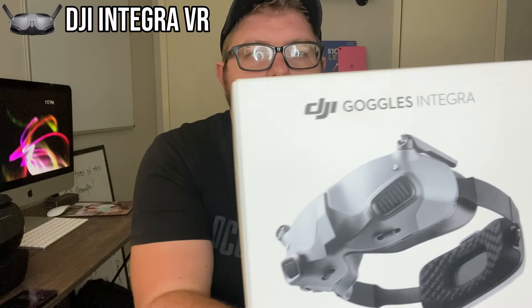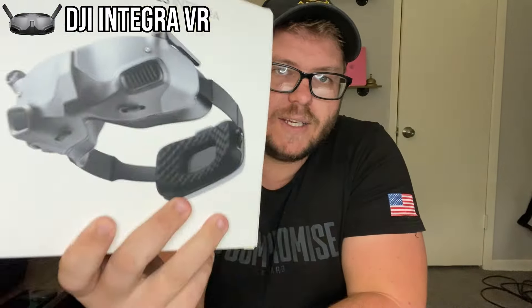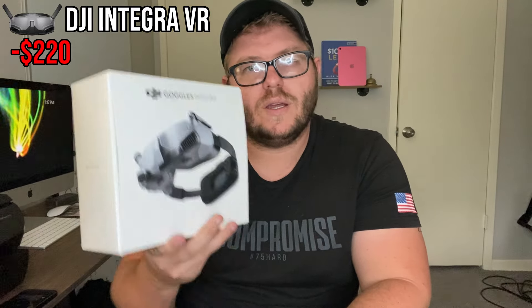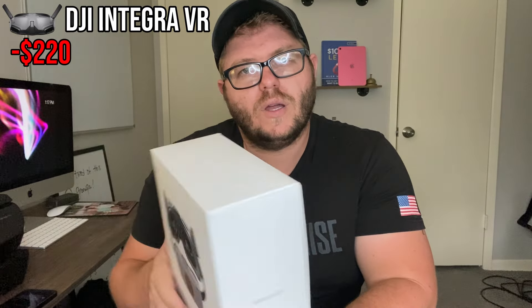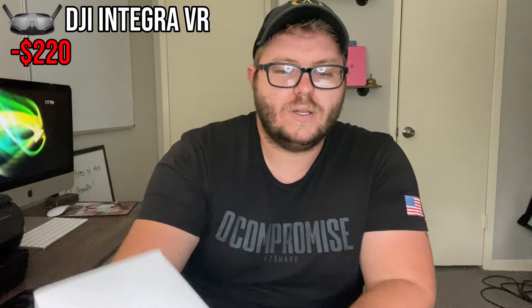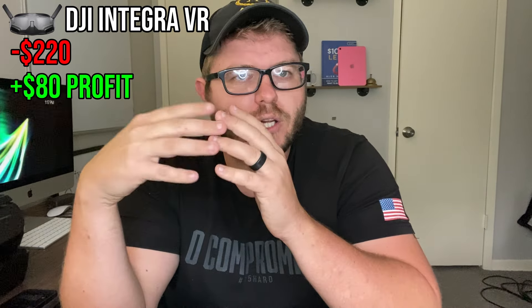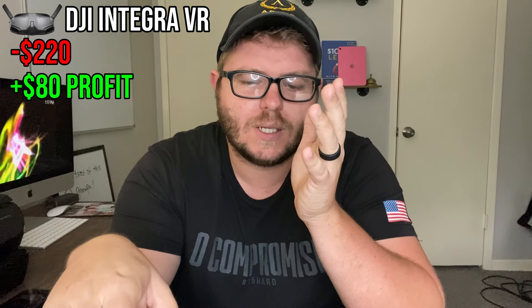Next is DJI stuff — drone gear. This stuff is insanely good when it comes to resale value. These are basically VR drone goggles. I bought them for $220 and I'm probably going to make about $80 on them. Not a crazy amount of profit, but I bought them from an Amazon reselling store, so it'll be easy money.